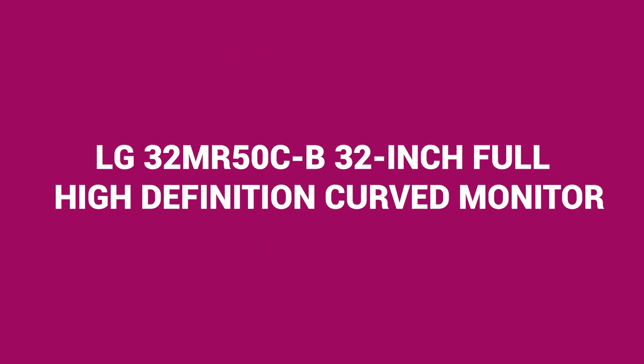Next up, we have the LG 32MR50C-B 32-inch full HD curved monitor, priced at $159.99.